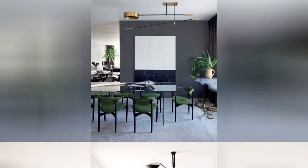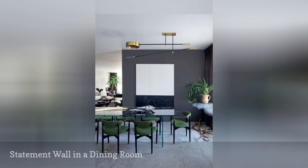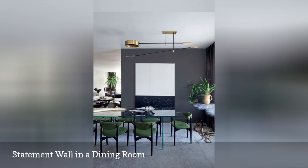Sometimes just half a statement wall can do the trick. In this dining room, a wall acts as a divider between the dining room and living area. Painted a deep gray, the color creates a gorgeous statement wall, giving the dining room its own environment, separate from the living area.